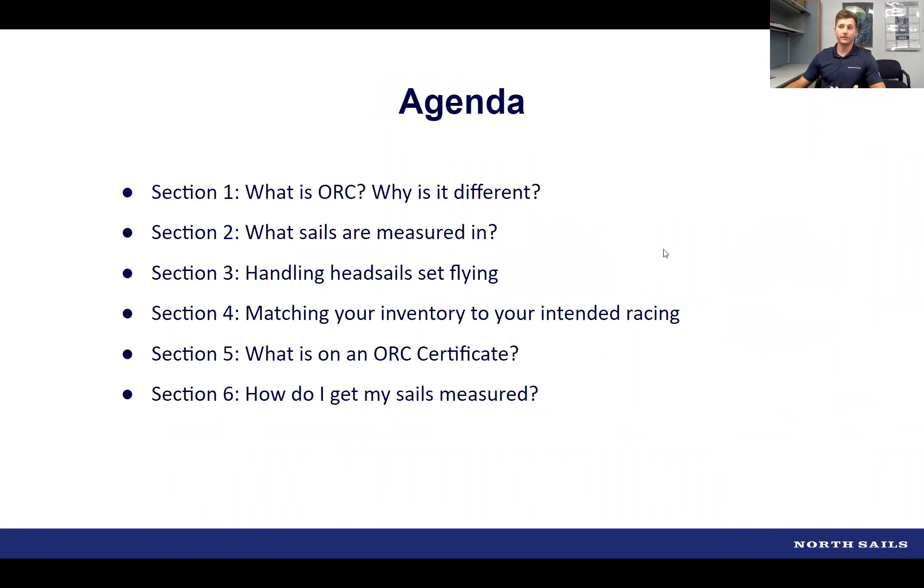Tonight we're going to discuss what ORC is, why it's different from PHRF or IRC, what sails you have to measure in for the ORC rule, and headsails set flying — code zeros, tweeners, and similar sails. We'll also cover how to match your inventory to your intended racing under ORC, what is on an ORC certificate and what all the different numbers mean, and finally how to get your sails measured with North Sails.